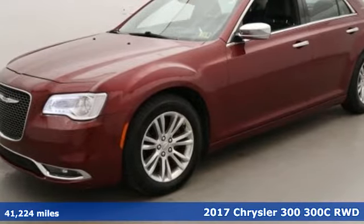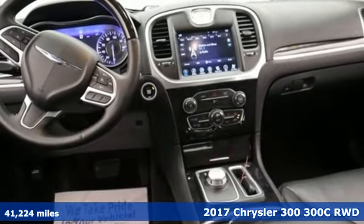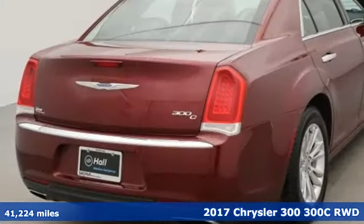It's a 2017 Chrysler 300. Inside and out, no other full-size sedan will set you apart from the pack like the 300.